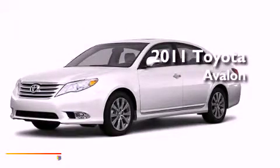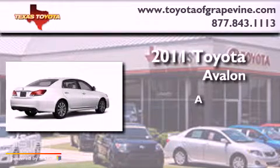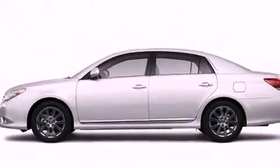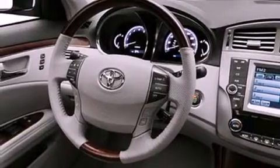This is a brand new 2011 Toyota Avalon. Its top features include memory settings for the side view mirrors, a power moonroof, cruise control, a JBL stereo system, and leather interior trim.